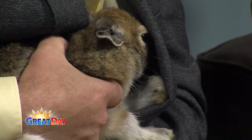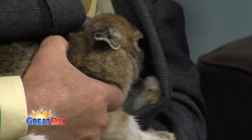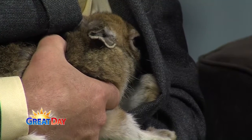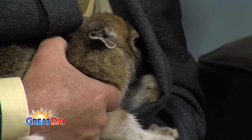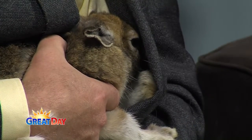We have a very frightened snowshoe hare. You might think it's a little Easter bunny, but he's very frightened right now, so we're just letting him stick his head in my coat here just so he can keep the light out of his eyes.